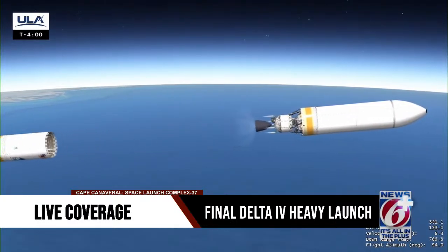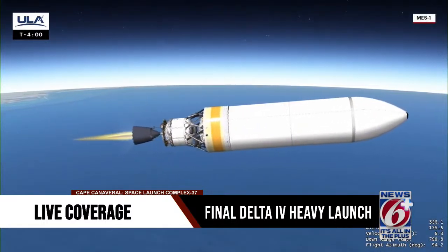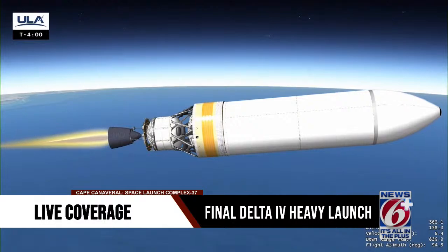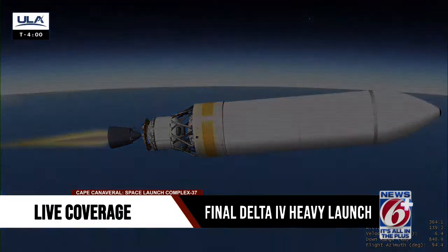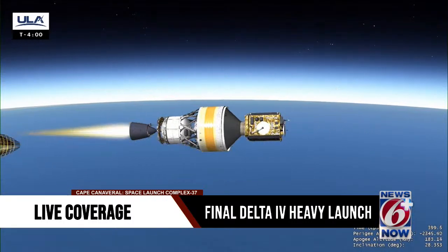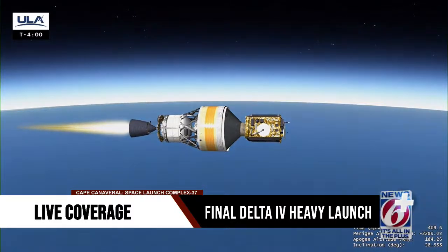Following jettison of the center booster, the Delta Cryogenic Second Stage, or DCSS, main engine ignites. During ascent, NROL-70 is protected inside a 5-meter diameter metallic payload fairing. After traveling through the densest part of Earth's atmosphere, the payload fairing is jettisoned. The Delta IV cryogenic second stage carries the last payload to launch on a Delta IV rocket to its final orbital destination, where it will begin its national security mission.